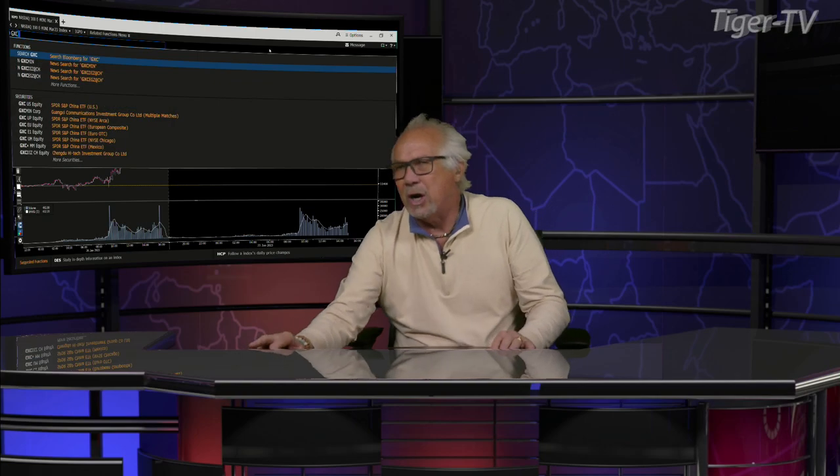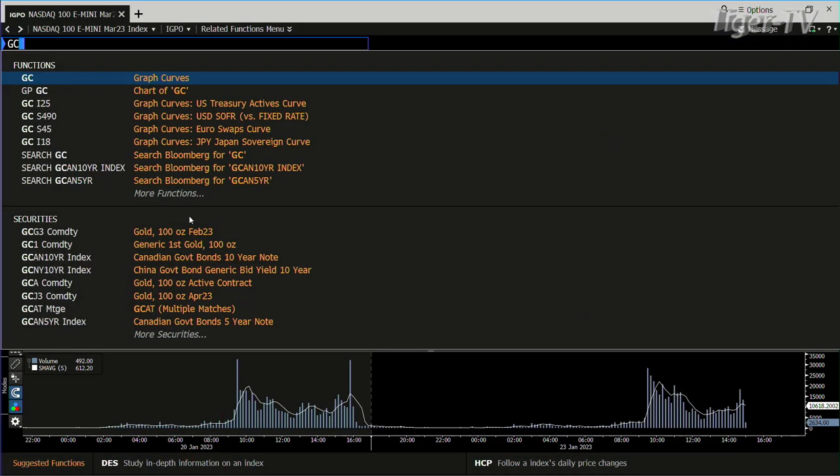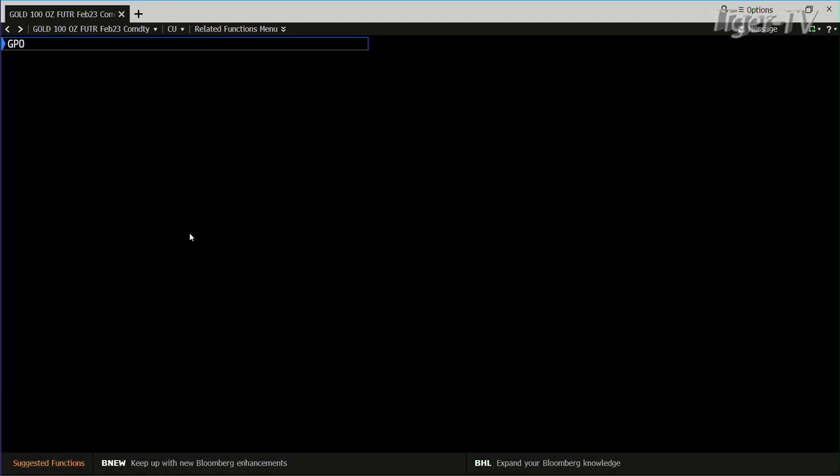Gold contract also had movement today. It was lower, then came all the way back. Gold is right in the middle of its range — we got a low of $1912, a high of $1936, currently at $1927.